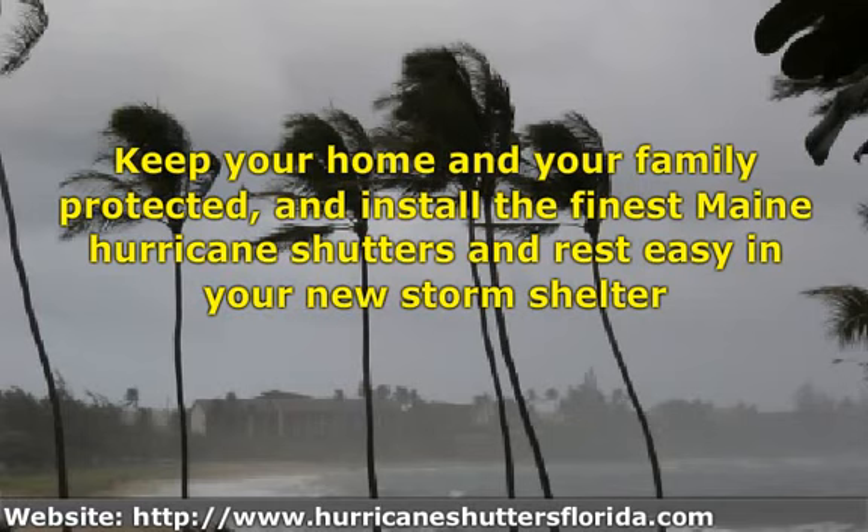When it comes to installing storm shutters, don't procrastinate because you never know when a hurricane will hit. You can feel secure throughout the entire hurricane season knowing that your home is protected with the best Maine hurricane shutters.